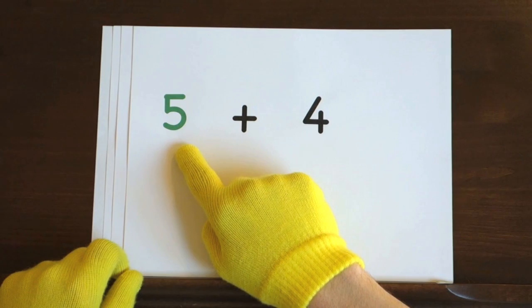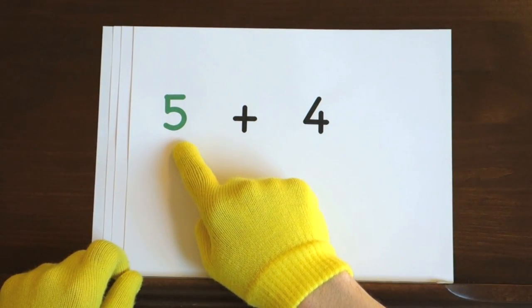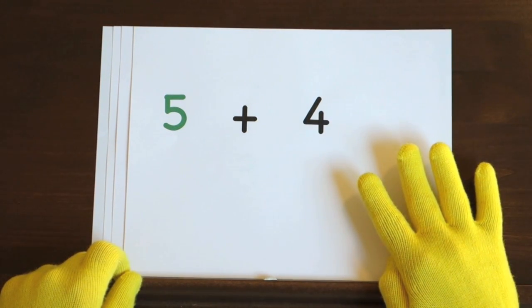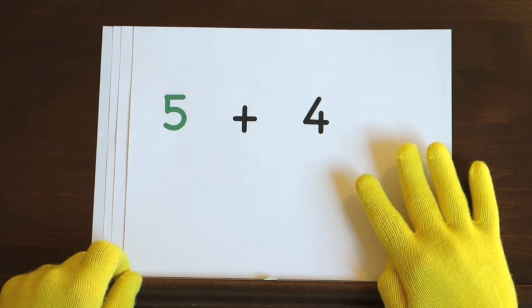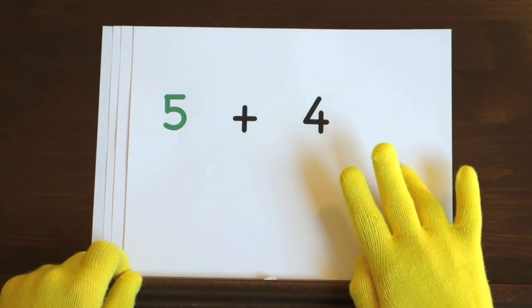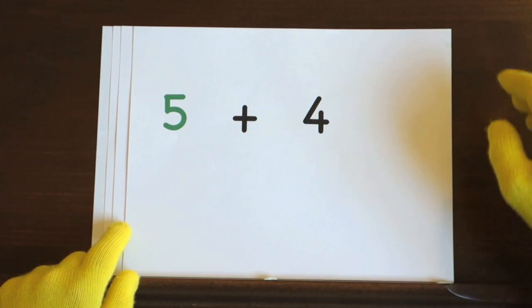The first problem is 5 plus 4. We'll start at 5 and we'll count up 4 more. So hold up 4. I'll start at 5 and you need to count up the rest of the way. Ready and 5. Did you get the answer?